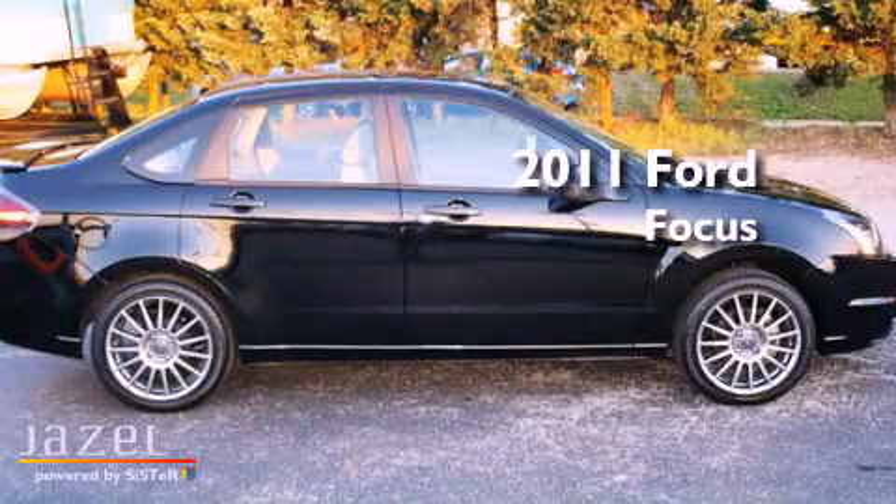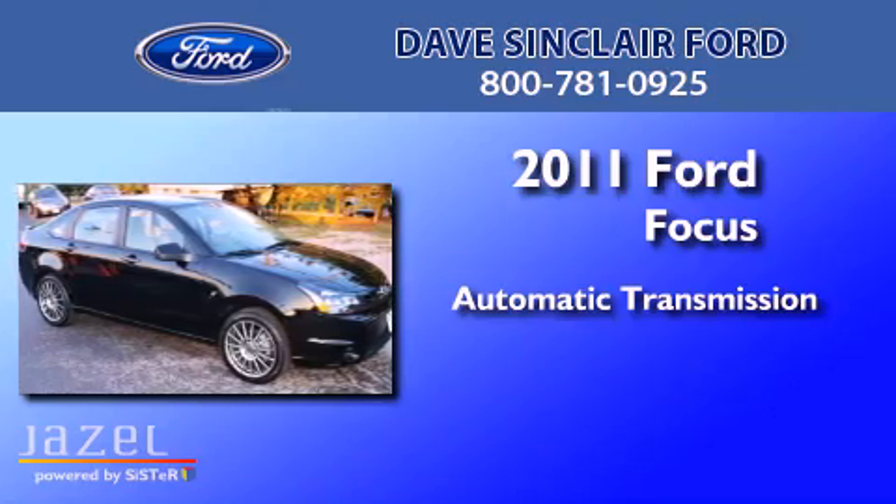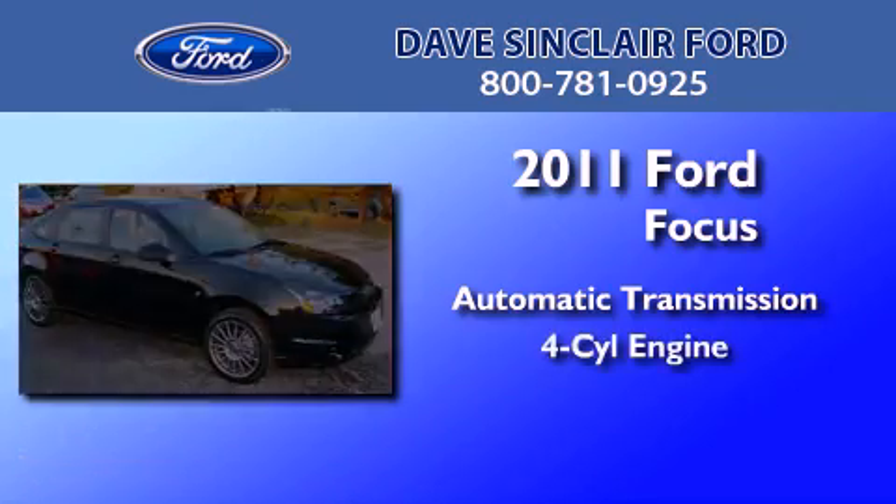This is a 2011 Ford Focus. This car has an automatic transmission and a four-cylinder engine.